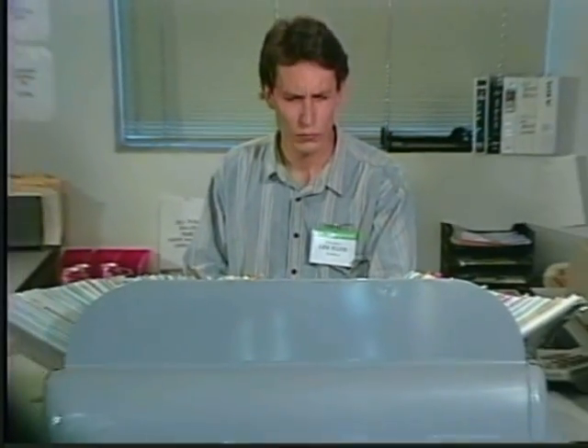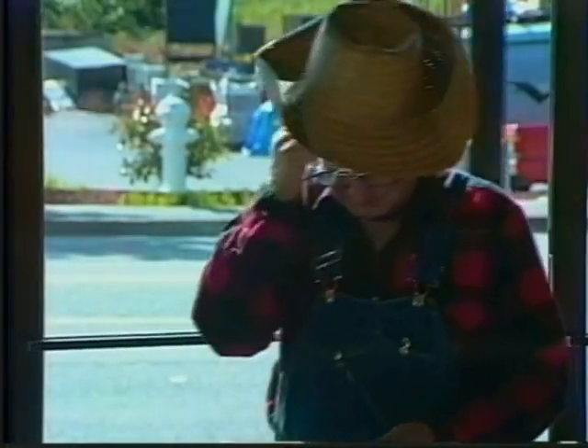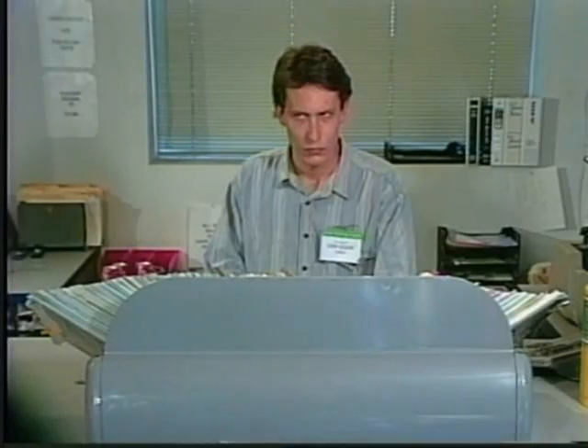God, this stuff seems pretty hard. I hope nobody asks me any questions. I hope he doesn't come over here. Oh no, here he comes.